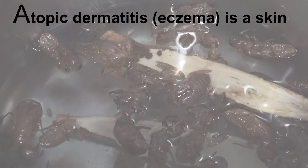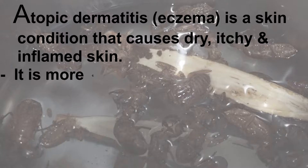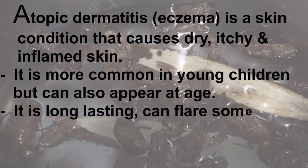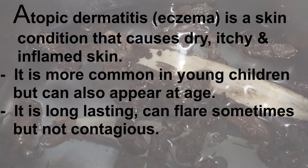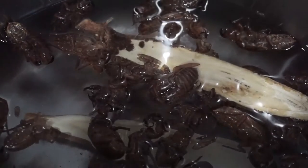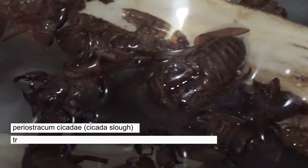Eczema is a skin condition characterized by dry, itchy, and inflamed skin. It is common in young children but can also appear at any age — and I'm currently experiencing it. Eczema is not contagious, but it can flare up. This cicada slough is the translucent shell shed after the larvae of the Periostracum cicada turns into an adult.